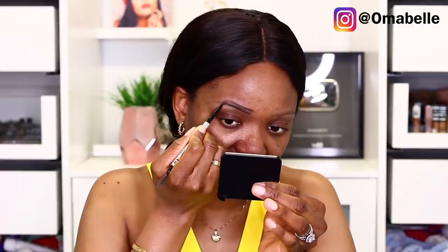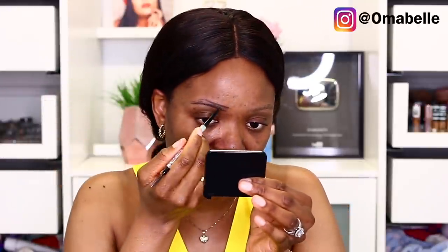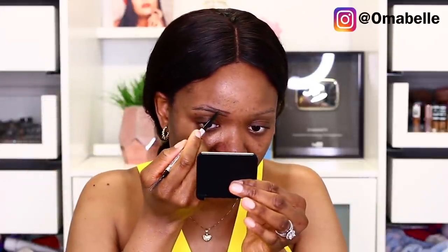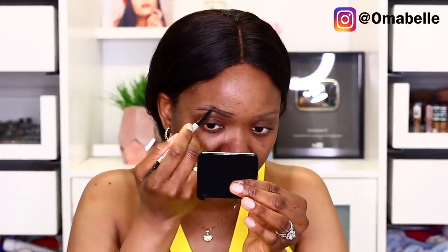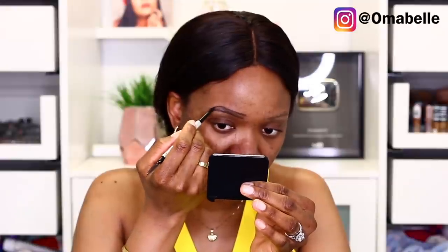This pencil is $25, so for it to be breaking is so annoying — it's a waste because retractable pencils are expensive and you don't want anything to go to waste. My brows look a bit wild right now, but don't worry, everything is going to come out nice. I'm going to clean it up with my CoverGirl Full Spectrum concealer.